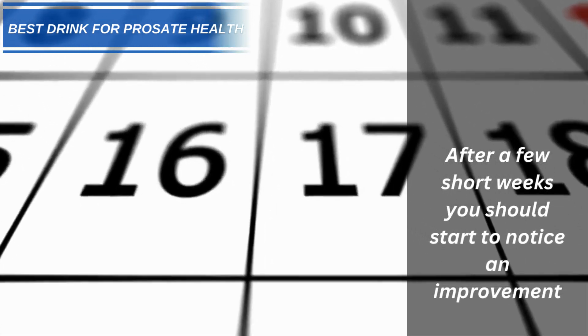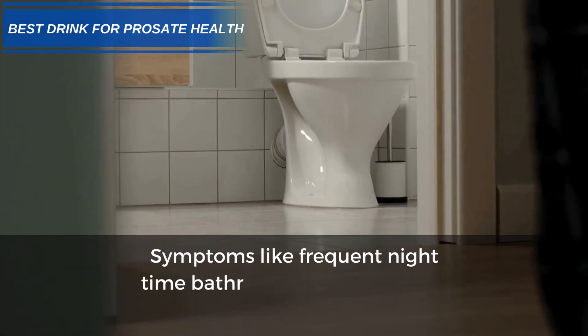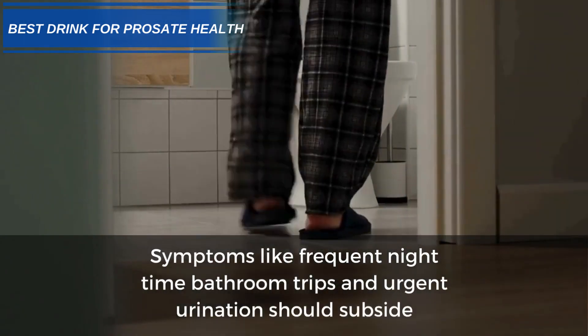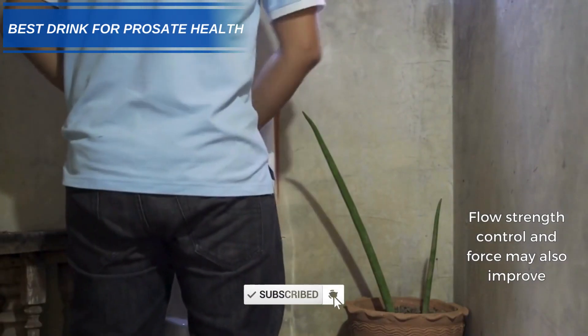After a few short weeks, you should start to notice an improvement. Symptoms like frequent nighttime bathroom trips and urgent urination should subside. Flow strength, control, and force may also improve.